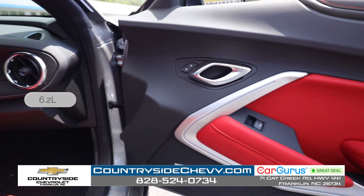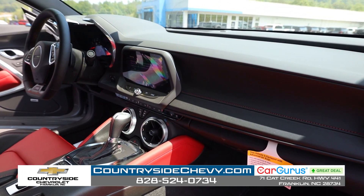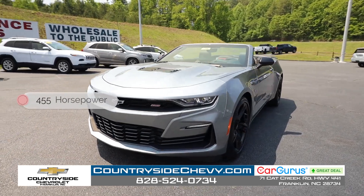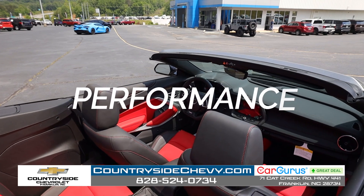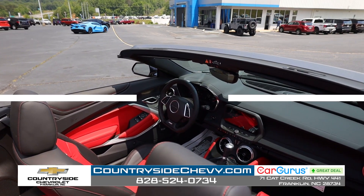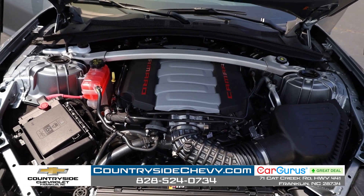It has the 6.2 liter V8, which equates to about 376 cubic inches of displacement, 455 horsepower, and 460 foot-pounds of torque. This car is a performance machine and one of the best-in-class performance vehicles on the market right now.